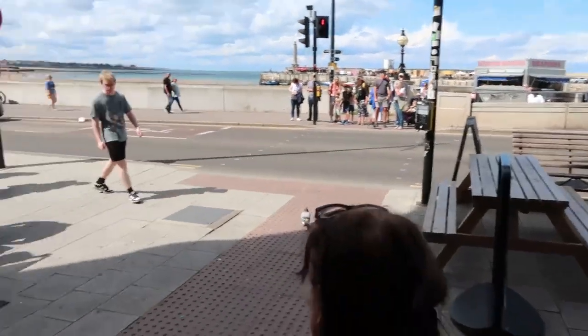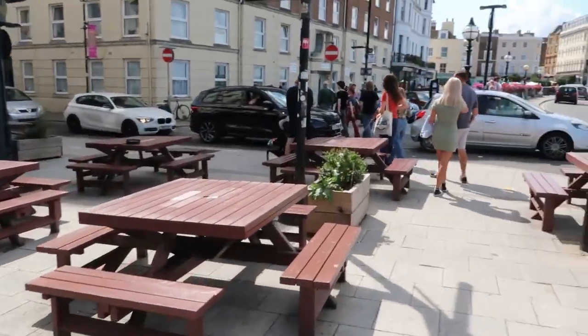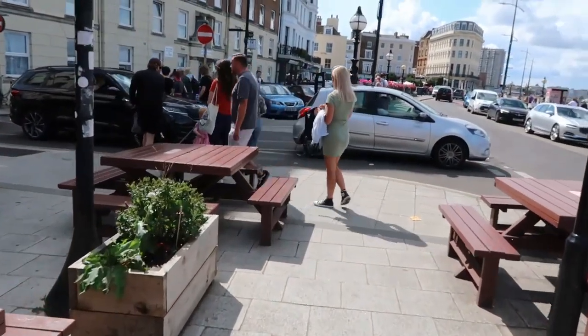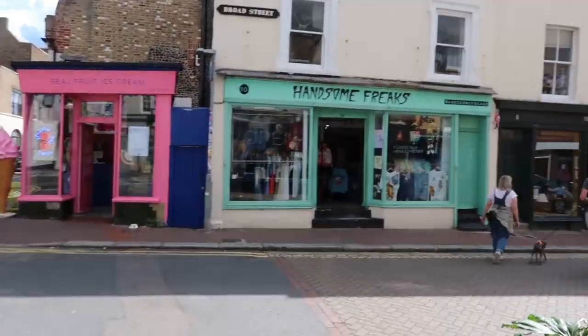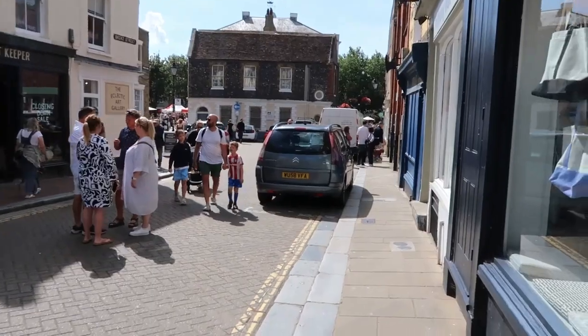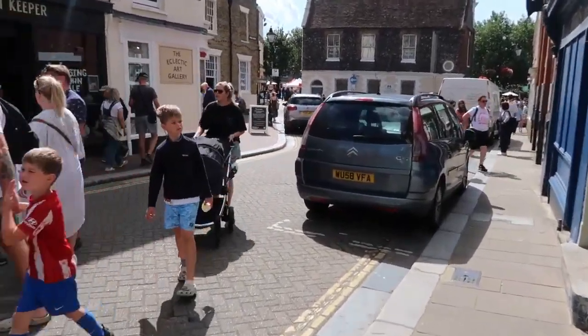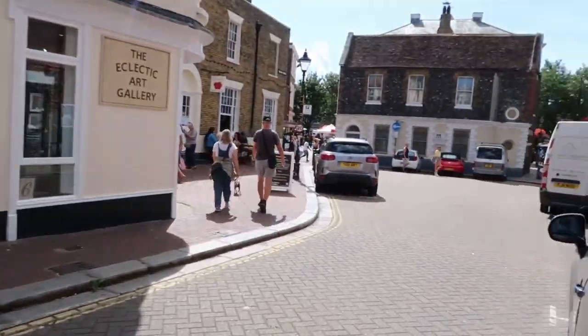Back into the daylight - interesting, very eclectic in there. We didn't buy anything. Let's have a little look around the town centre of Margate - lots of little quirky shops. Oh, there's a market! This could be costly - let's have a look around.